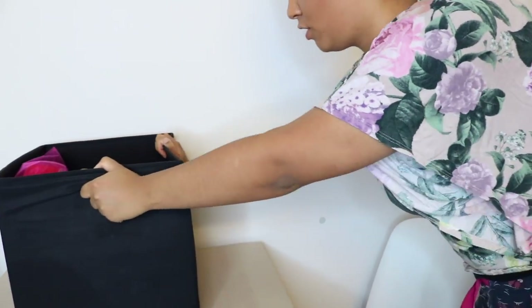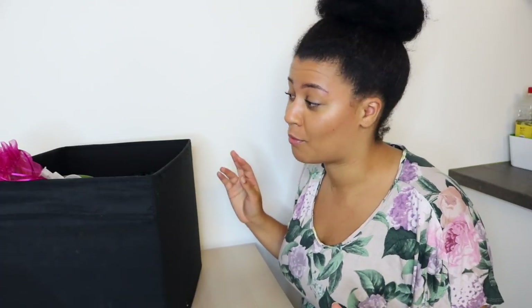Hey guys, it's your girl Amber and today I'm sitting far away from the camera because I'm going to show you my whole natural hair product stash. I have this big box filled with natural hair products. I'm just going to pick products out of the box randomly and say if I like them or not and what I use each product for.